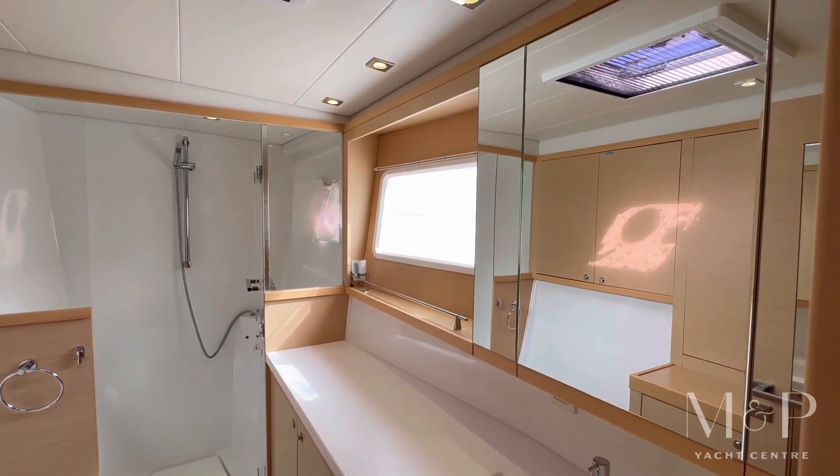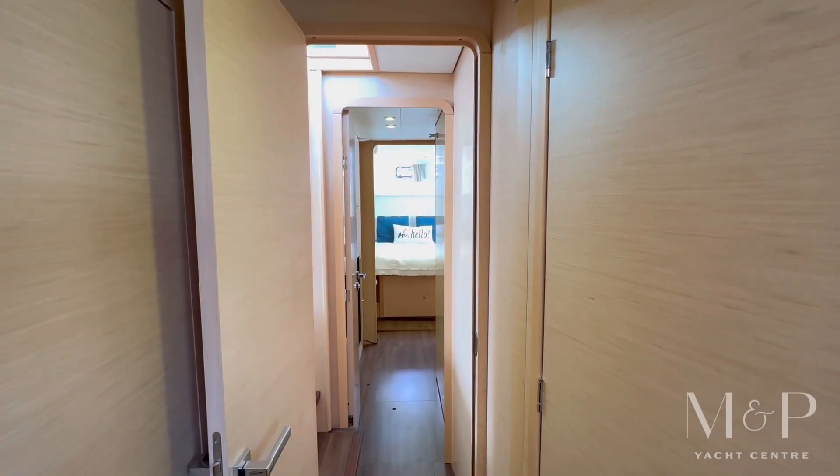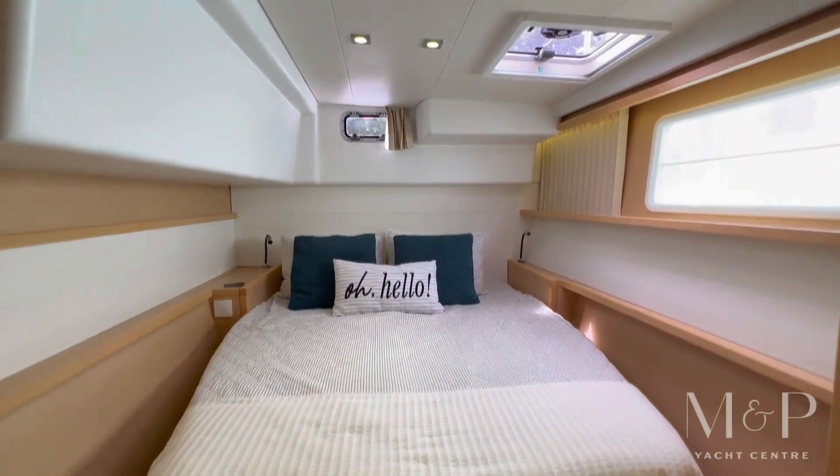You have your own private head with a toilet and a huge walk-in shower up front. Moving aft you get to the third stateroom which has a zone with a dedicated head as well. So it's a three cabin, three head layout on this boat.